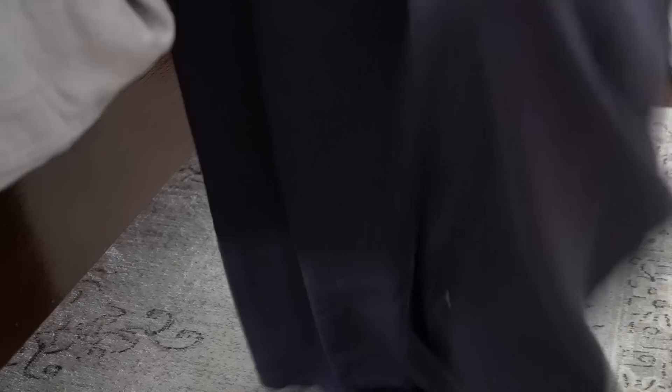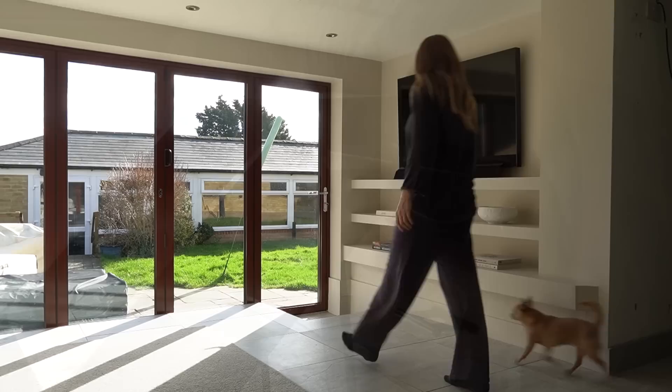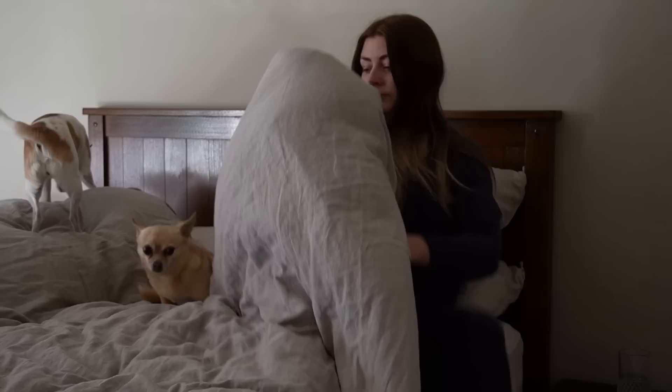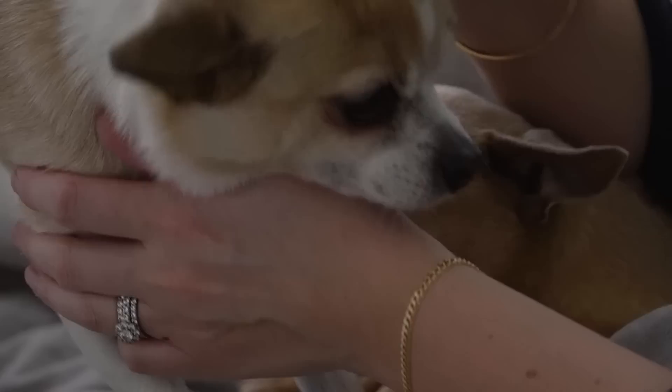I always wake up before Simon — literally always. More often than not it's about an hour, maybe an hour and a half earlier. So I get out of bed, let the dogs outside so that they can go to the toilet, and then we all pile back into bed for cuddles until Simon decides to finally surface for the day. During cuddle time I'm usually on my phone catching up on comments, or looking at things we're trying to source for the house renovation, or looking on Pinterest for inspiration — in this case the kitchen.